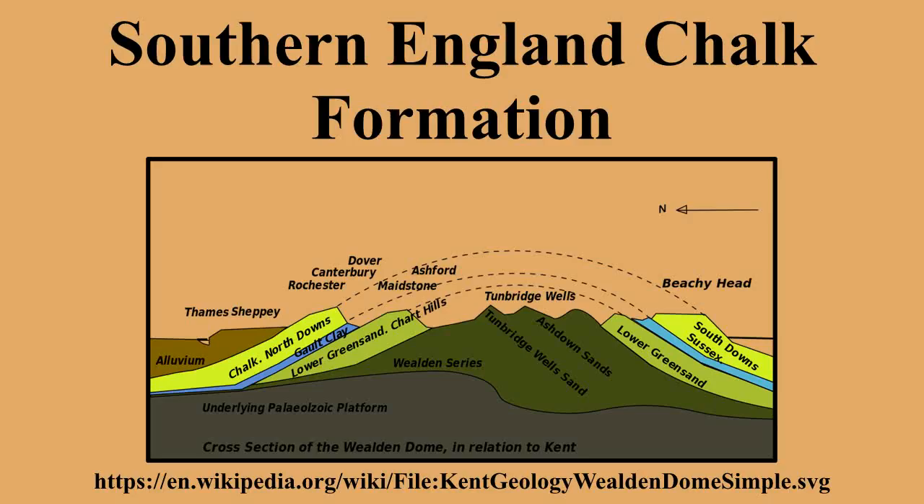The chalk formation was laid down under the sea during the Upper Cretaceous period, and was later uplifted at around the same time as the Alps were formed. In southeast England, the chalk deposits were formed into an elongated dome, with the long axis in a roughly east-west direction. Erosion along the line of this axis removed the central part of the chalk and revealed the underlying Wealden deposits. The remaining chalk forms the characteristic escarpments of the North and South Downs.